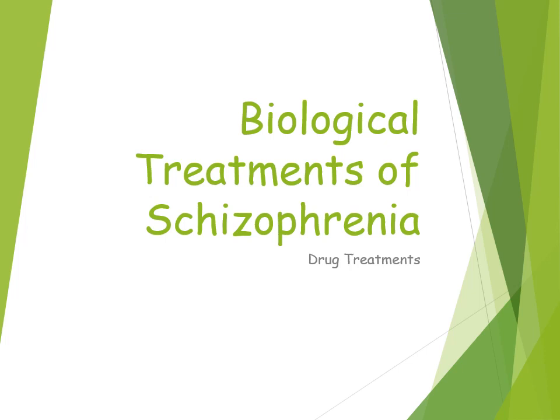In this video we're going to discuss biological treatments of schizophrenia. The biological treatments you need to be aware of are drug therapy, in particular the use of antipsychotic medication. There are two types: typical and atypical, also called conventional and atypical antipsychotics.